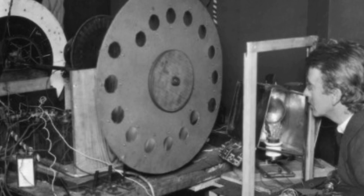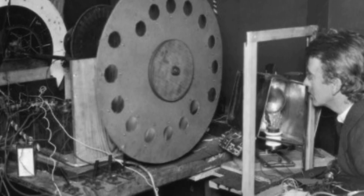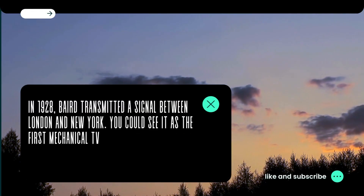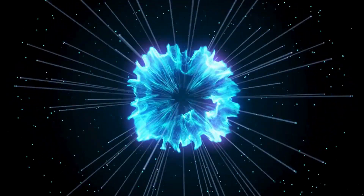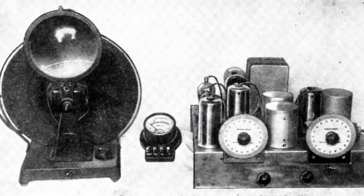The result was a low-resolution pattern of light and dark, which nevertheless traveled a considerable distance. In 1928, Baird transmitted a signal between London and New York. You could see it as the first mechanical TV. Sure, when I mentioned it at the beginning of the video, everyone was wondering what kind of TV is that? But actually, it was the first TV ever made — the mechanical TV.